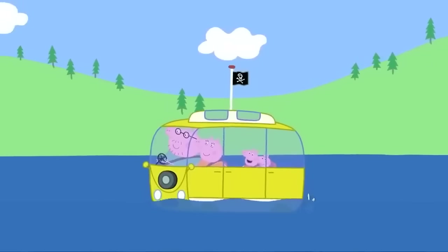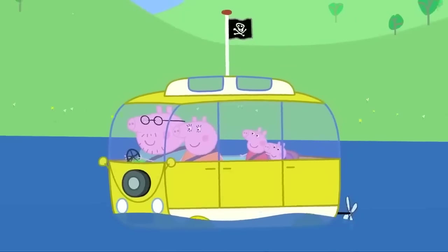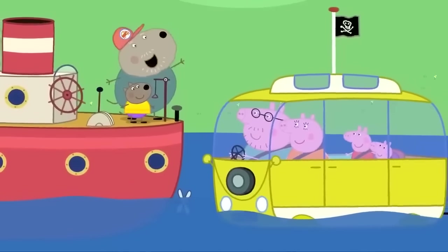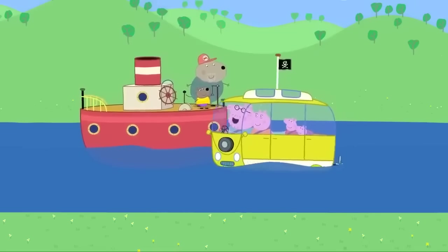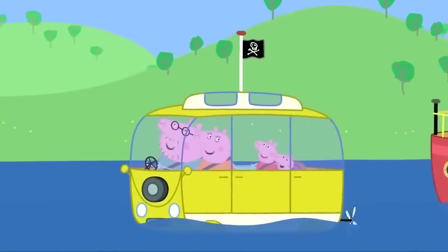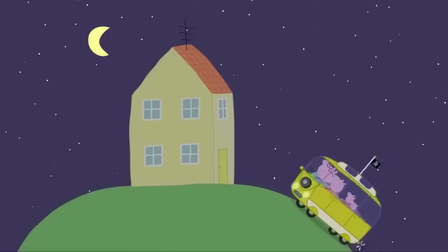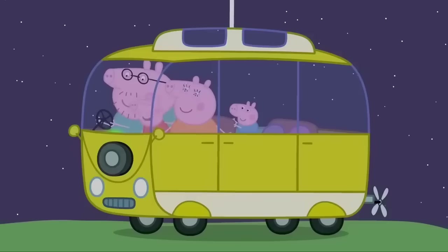Our camper van has turned into a boat. I wasn't quite expecting that. Welcome to the car of the future. Look, it's Granddad Dog and Daddy Dog. Ahoy there, Daddy Pig. Drive up the next hill. You have reached your destination. We're home.